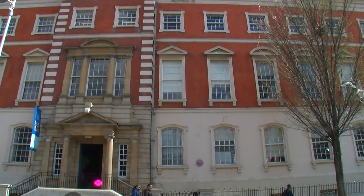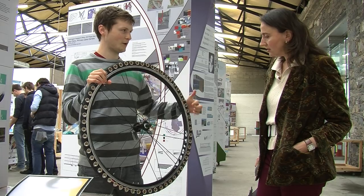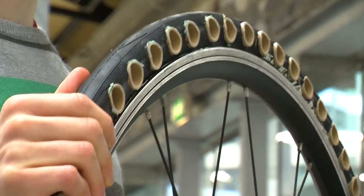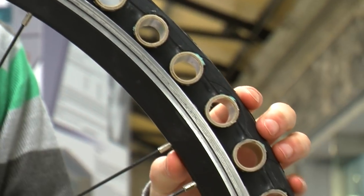Orbital Tires is a solution for bicycle commuters. It provides cyclists with the peace of mind that they won't have to perform a repair on the side of the road. The product design course leaves you with a wide range of skills that can be applied to many industries other than product design.